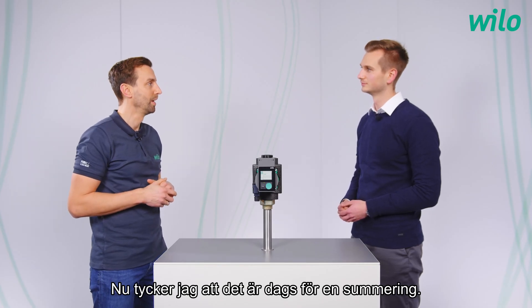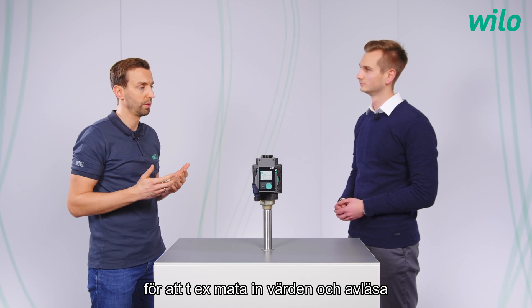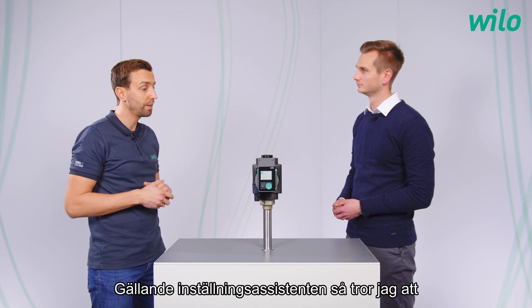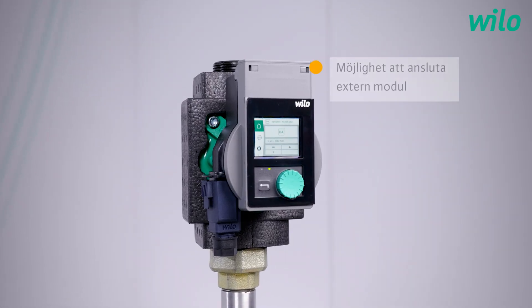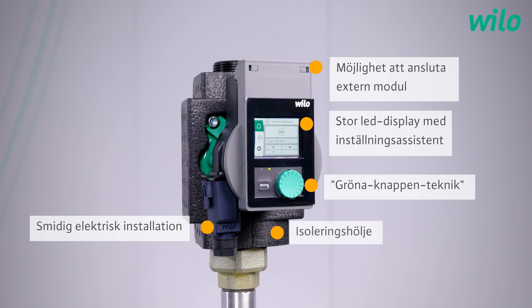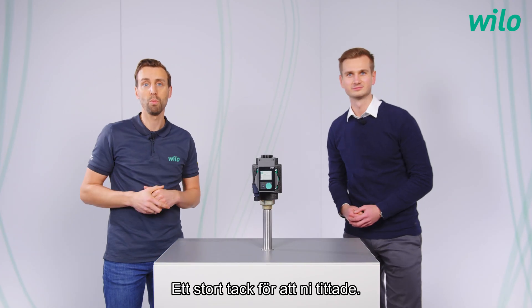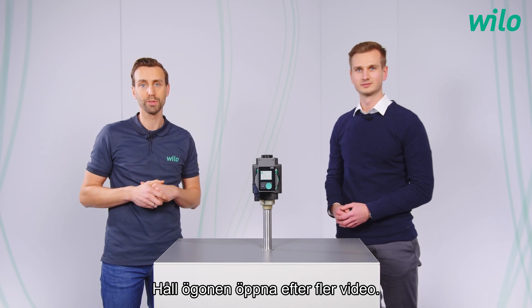Now it's time for a short summary. The main advantages are the intuitive operation, energy efficiency, and the option to use an external module — for example, to set the pump or to read out operation data via Bluetooth. In general, the pump can be set very quickly and easily, and with the setting assistant, the installer has a perfect solution. Thank you very much for all the information and for this great product. Thank you for watching. If you have any questions, please contact us and follow our YouTube channel Velo Group. Stay tuned for new videos. Take care and goodbye.